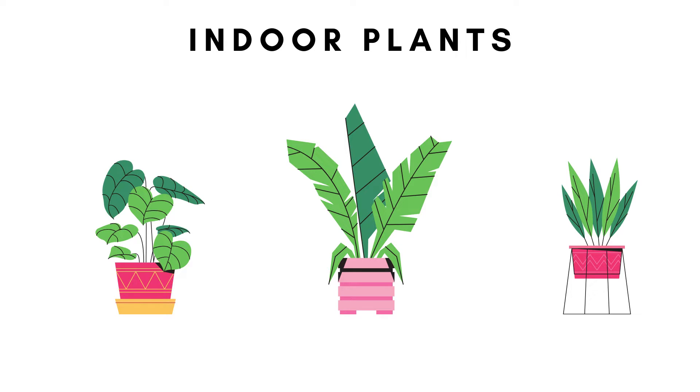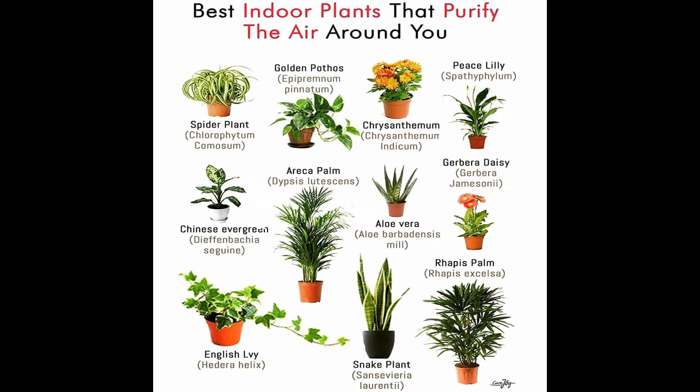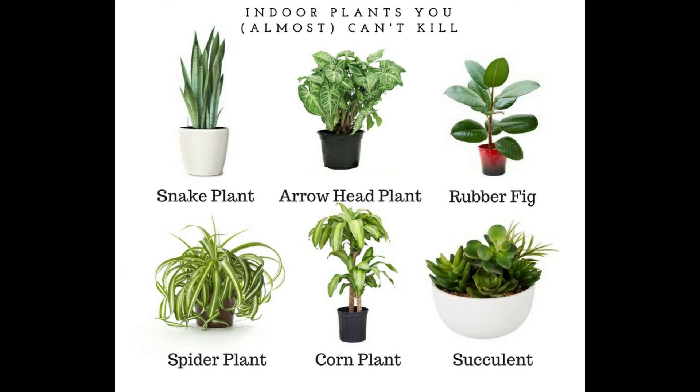Indoor plants. Studies have proven that houseplants improve concentration and productivity. It reduces stress levels and boosts your mood.